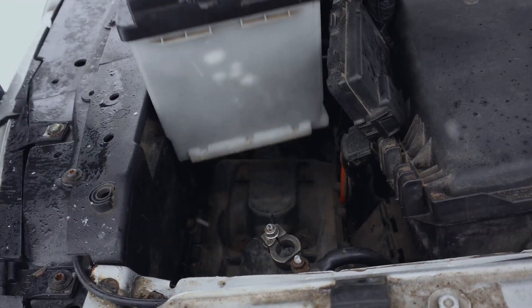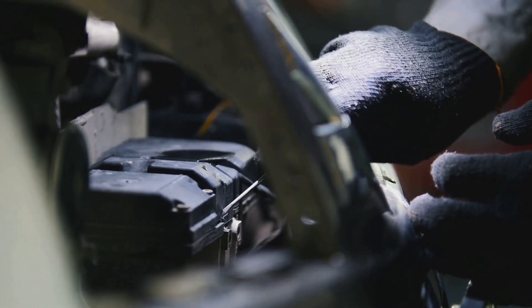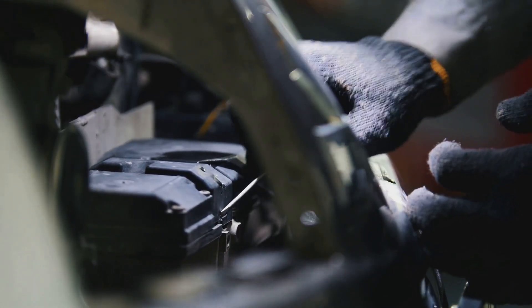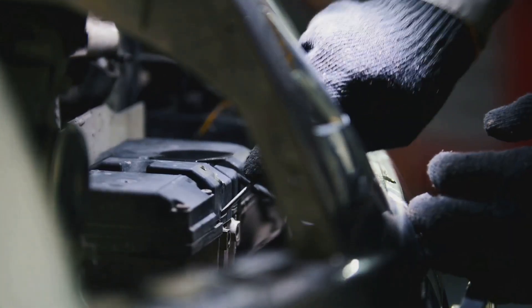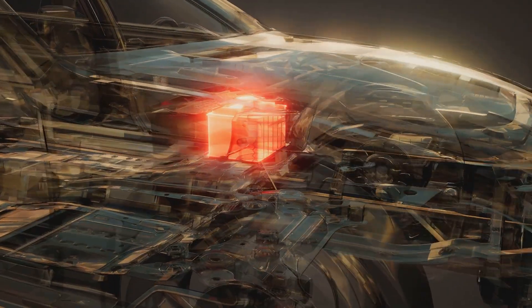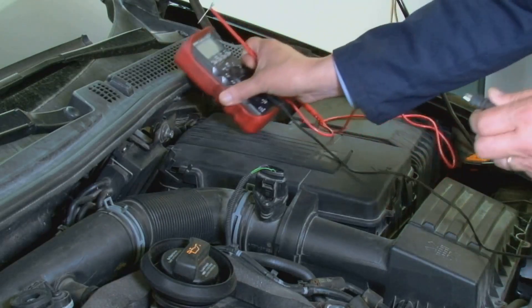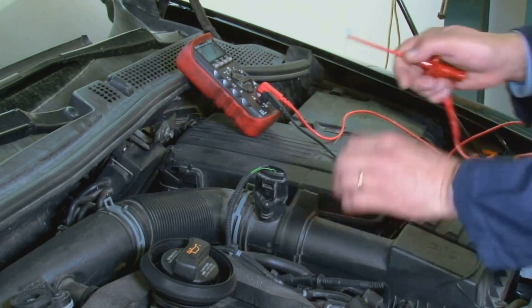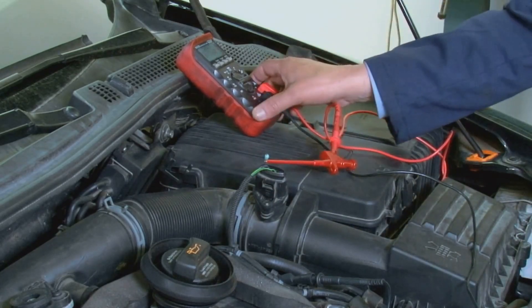Lead acid batteries are the reliable workhorses of the battery world. They've been around for over 150 years, proving their durability and dependability time and again. They're inexpensive to produce, which is why they're still widely used in cars — their cost effectiveness makes them a popular choice for many applications, from automotive to industrial uses. They're also very good at delivering short bursts of high power, like when you start your car.